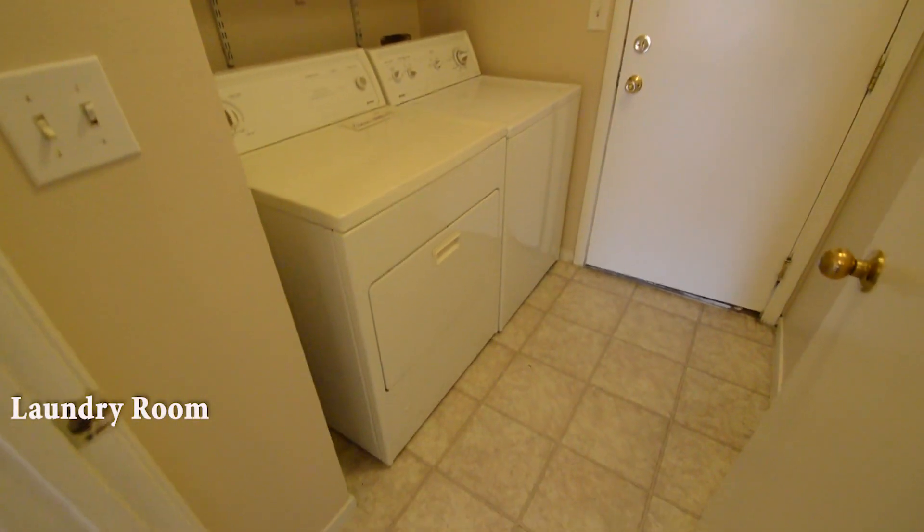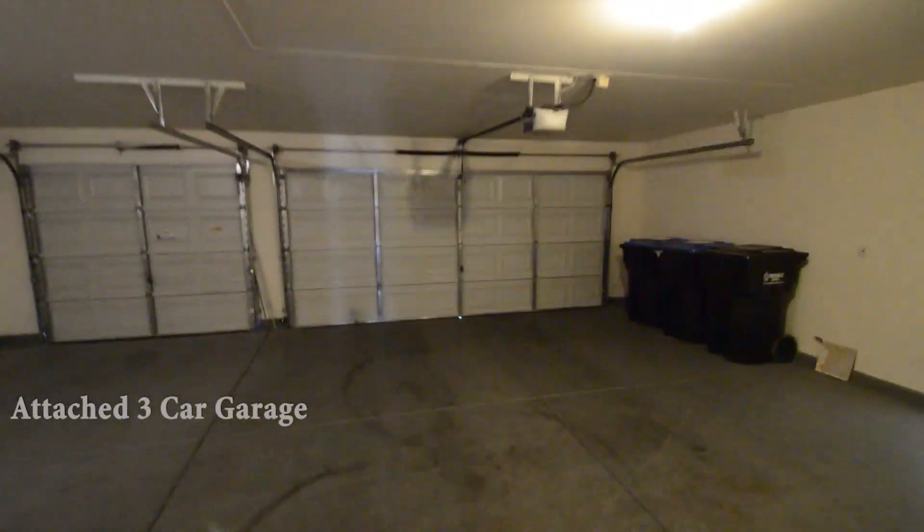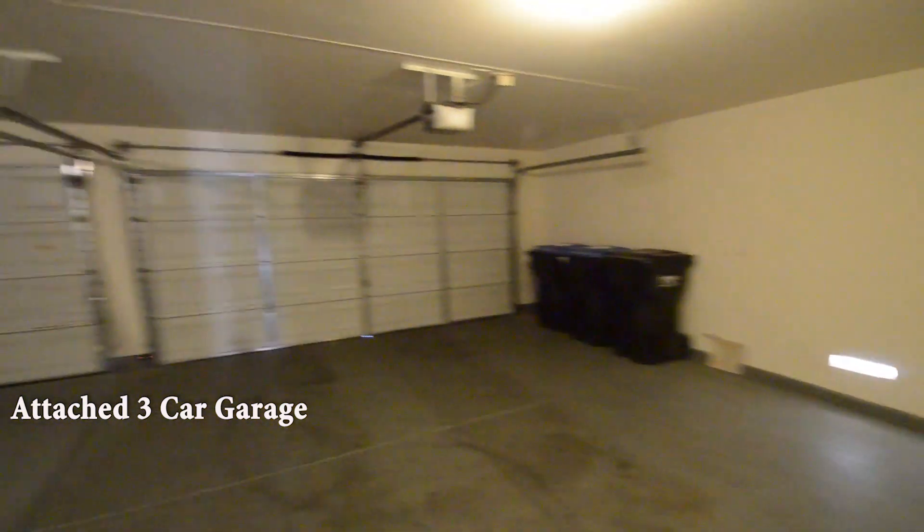The laundry room has a tile floor and the washer and dryer are included in the rent. The attached three-car garage has an auto-door opener and direct entry to the home.